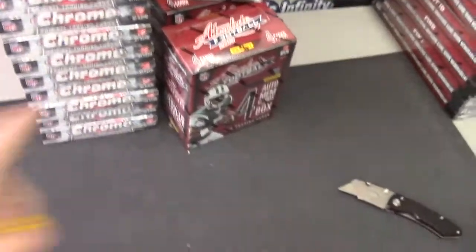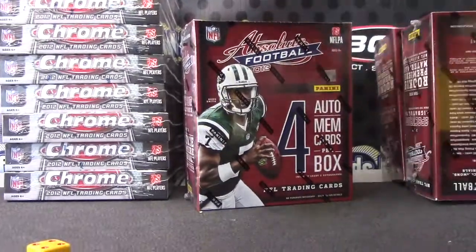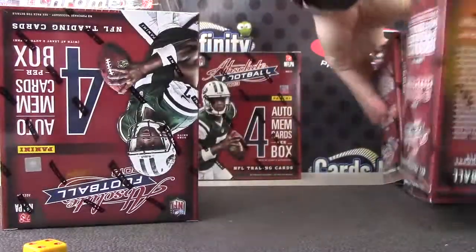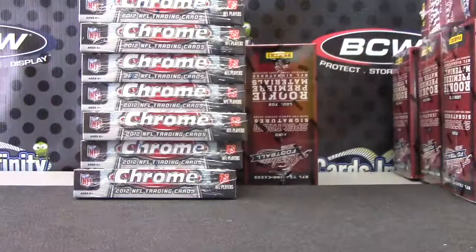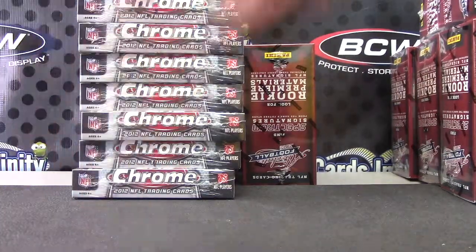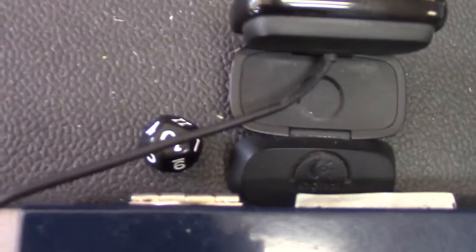Alright Michael, you're up man. Gonna do a 2013 Absolute, one to five, box number four. One, two, three, four. And you're gonna do a Topps Chrome 2012 style — one, two, three, four, five, six, seven, eight, nine. Nine left, here we go. What number is it? Ten, number three, third one down.